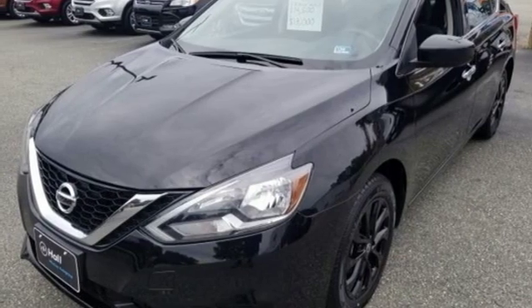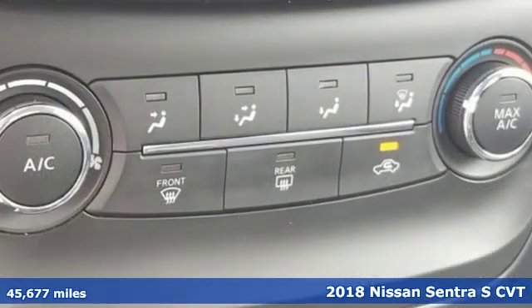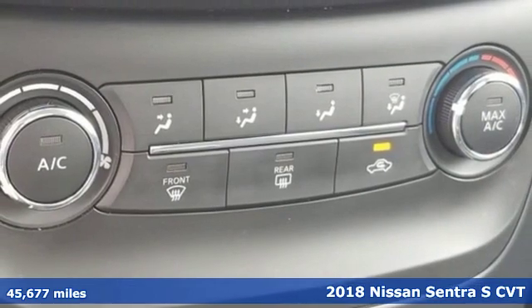It's a 2018 Nissan Sentra. Nissan excites the senses, so you can enjoy the journey.